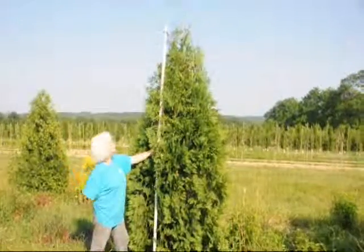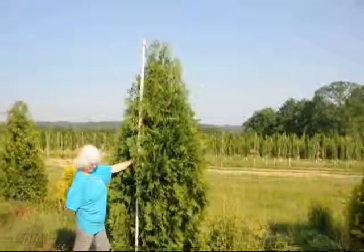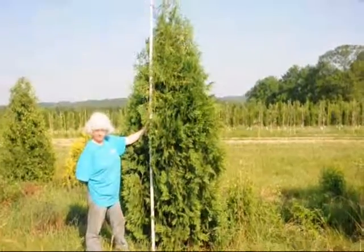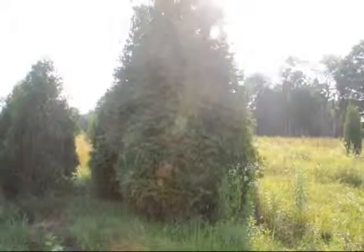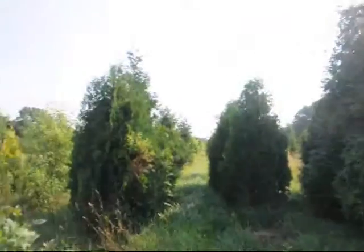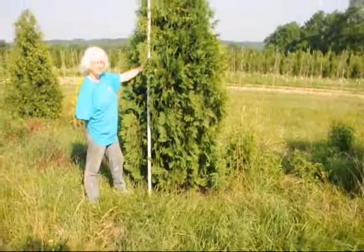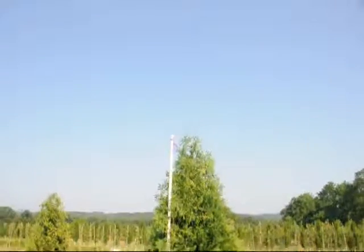These are about 9½ to 10 foot tall, and it's called the Niagara Arborvita. It doesn't get real wide in comparison to the Green Giant, which gets very wide. Again, it's about 9½ to 10 foot to the top.